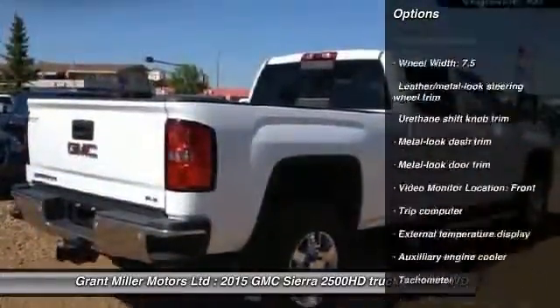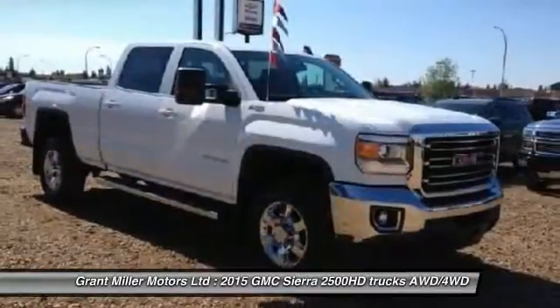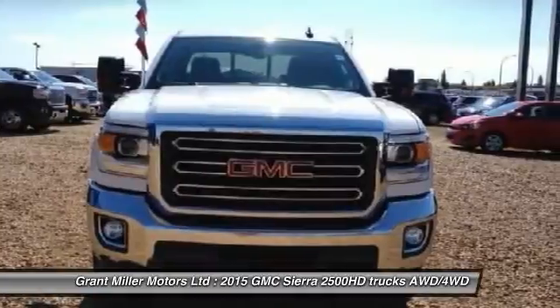Bluetooth, power steering, driver airbag, cruise control, trip computer, compass, passenger airbag, power windows, remote power door locks, MP3 player.